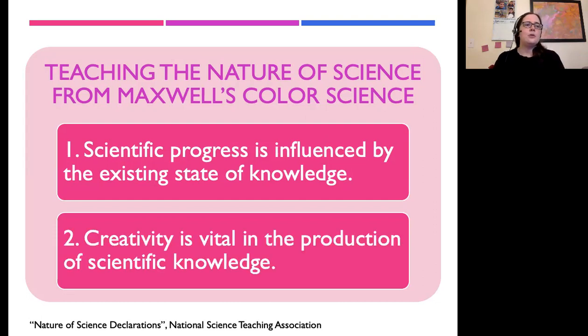A second point is that creativity is vital in the production of scientific knowledge. Looking at Maxwell's story, it's amazing that he was so creative in coming up with different experiments, designing and inventing different experimental apparatus, and even coming up with the color photograph to so clearly demonstrate his work. Scientific progress is not just about grinding through data and doing experiments — though Maxwell obviously did that too, spending hours just collecting numbers. Creativity was an essential component, coming up with these new, radical, cool ideas, and that is absolutely essential to science.